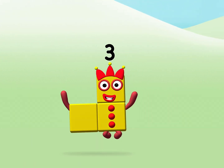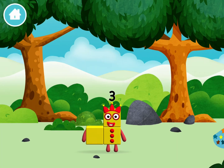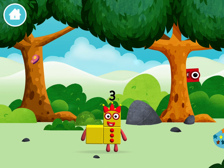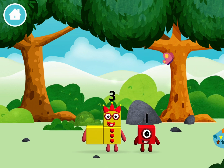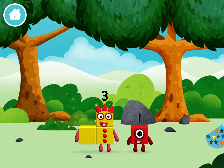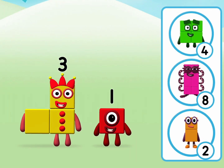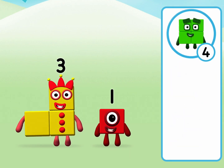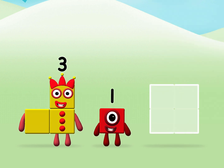Well done! You made a new number block! You found a number block! Do you know which number block you'll make? That's right! Now can you add the number blocks together?